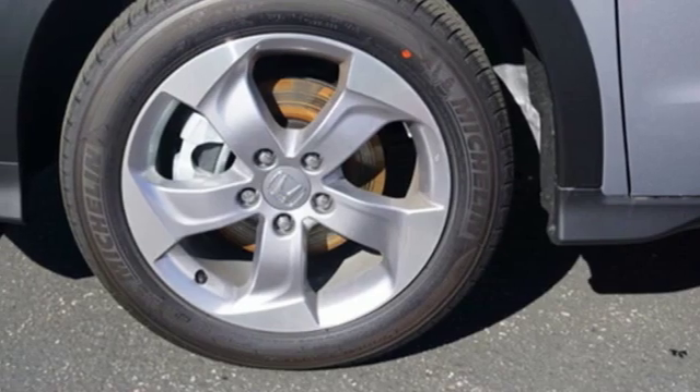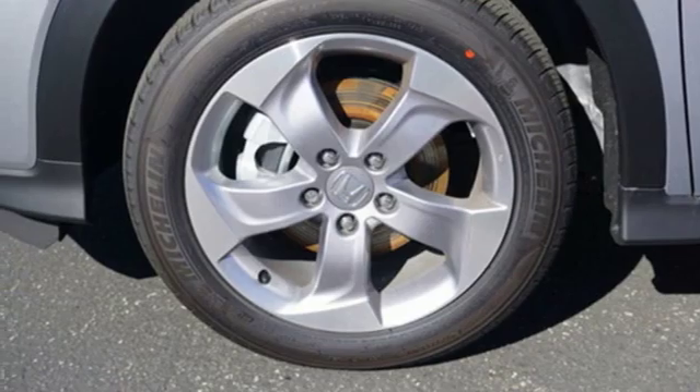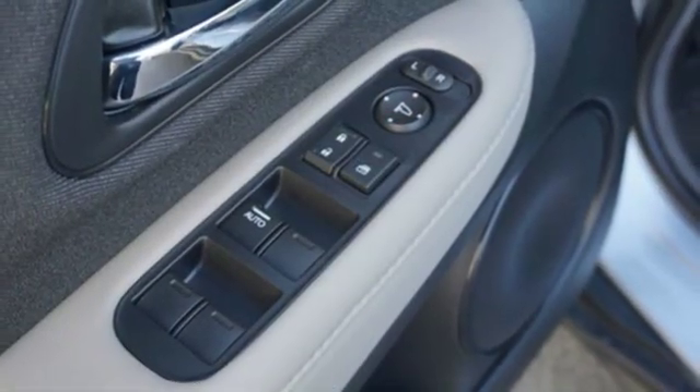External memory control, aluminum wheels, multi-function steering wheel, and continuously variable automatic transmission.